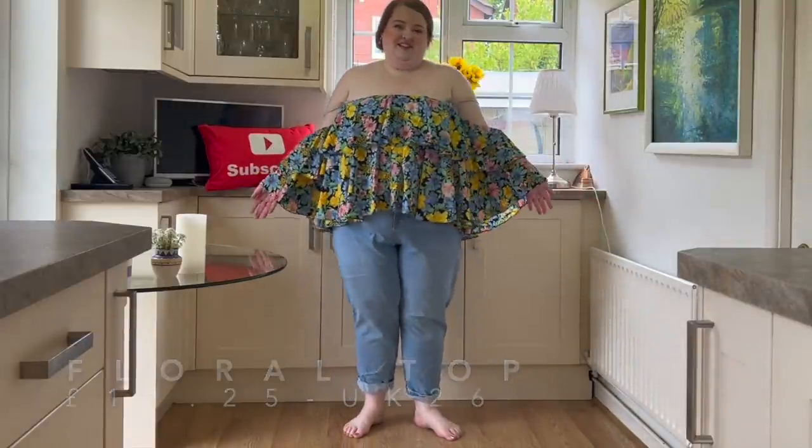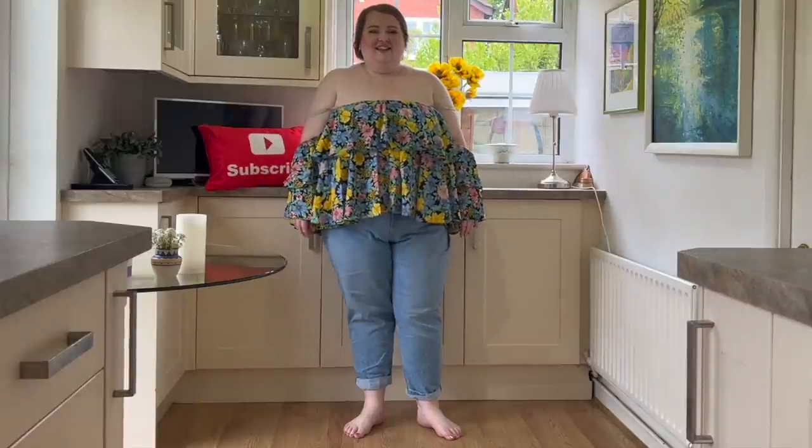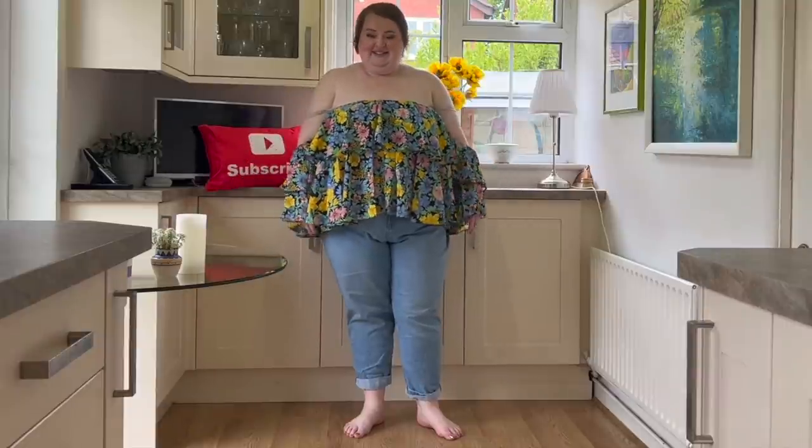Ladies, if you get a top like this please remember to put your sunblock on — because if you're as fair as me, you'll get sunburnt!